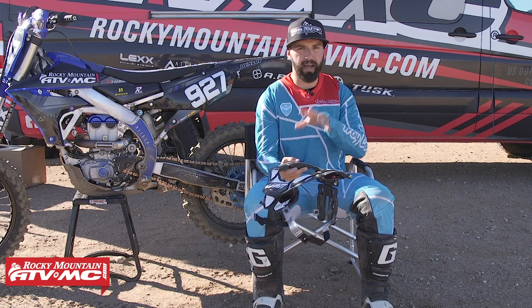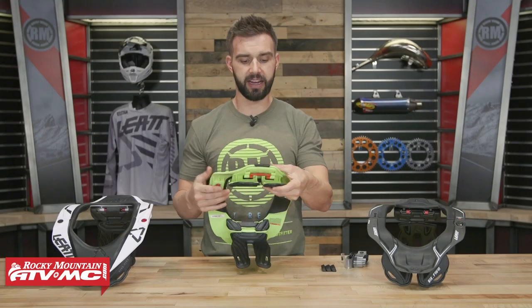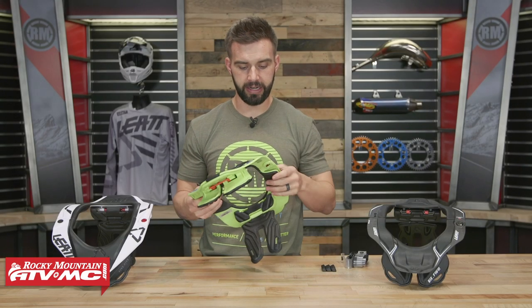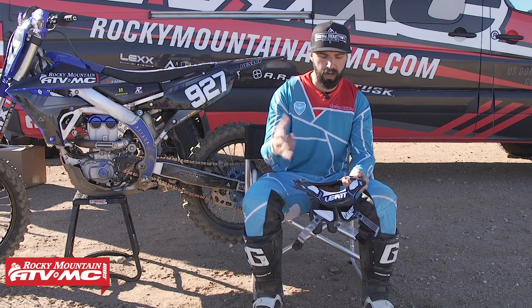If you have any other questions about this neck brace, leave your thoughts, comments, and questions below and we'll get those answered for you. To pick one up, it's real simple — just click on the link at the end of this video. Remember to watch that product spotlight if you have questions. We also have a great buyer's guide where I talk about all the neck braces we offer at Rocky Mountain. So if you're looking to pull the trigger but you're not quite sure which one you want, watch that guide — it should give you a good starting point.